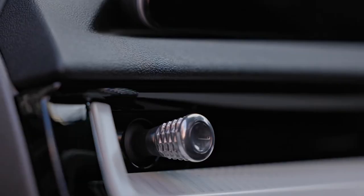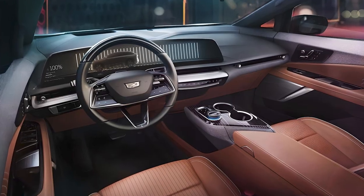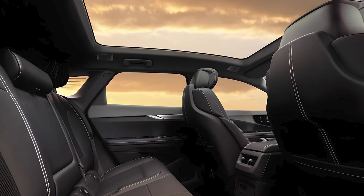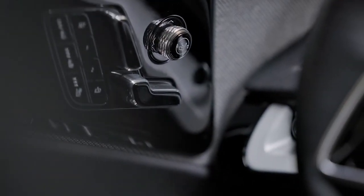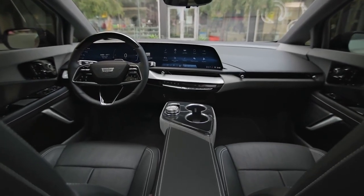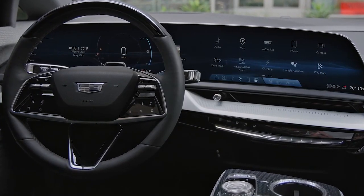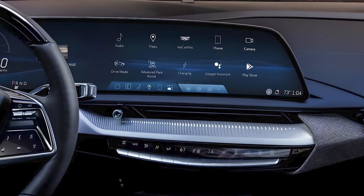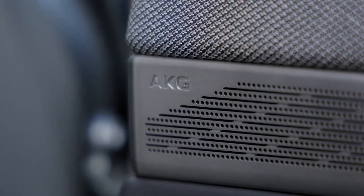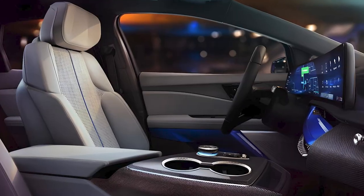The interior of the Optic is where Cadillac's commitment to luxury really shines through. The cabin is spacious and comfortable, with textured metal accents and textile trim pieces that exude sophistication. The Optic features a massive 33-inch curved OLED display that combines the digital instrument cluster and the infotainment system. The interface is intuitive, responsive, and supports Android Auto. Plus, there's a 19-speaker AKG audio system that delivers an immersive sound experience.